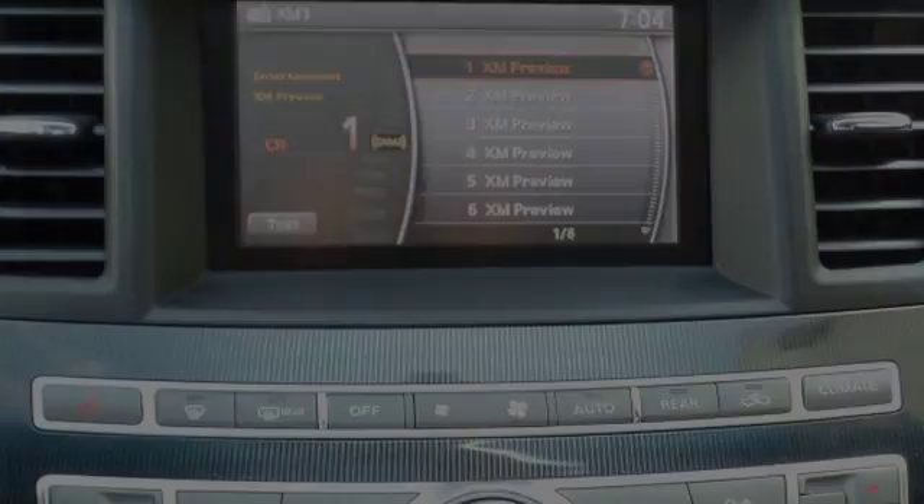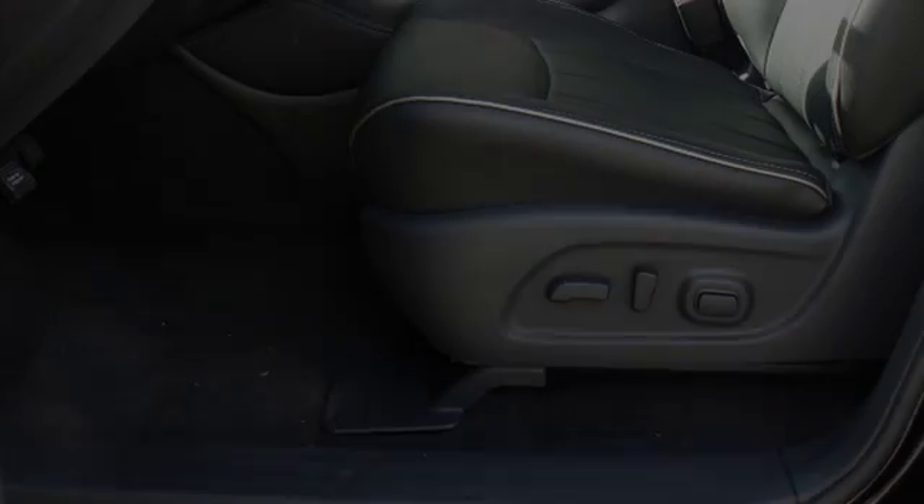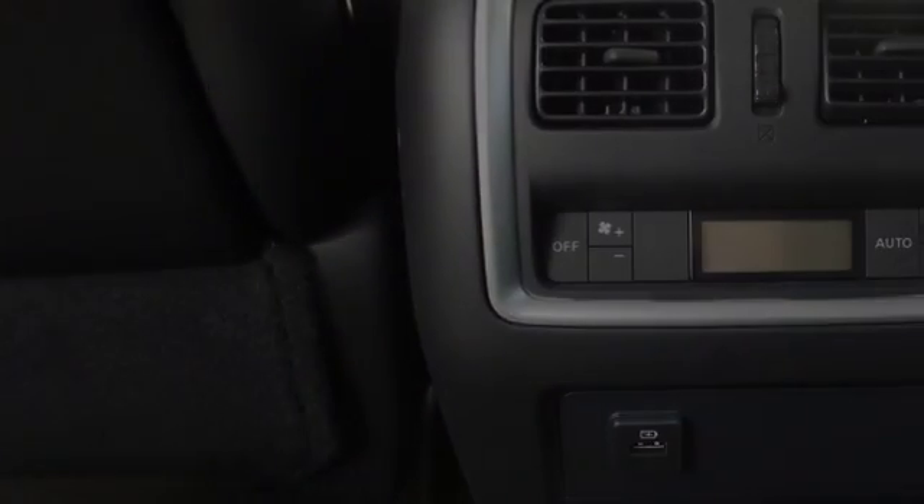Traction control and stability control systems. Side impact door beams. An energy absorbing steering column. Leather seats. Body side reinforcements. And a tripodometer. We hope you found this video informative.